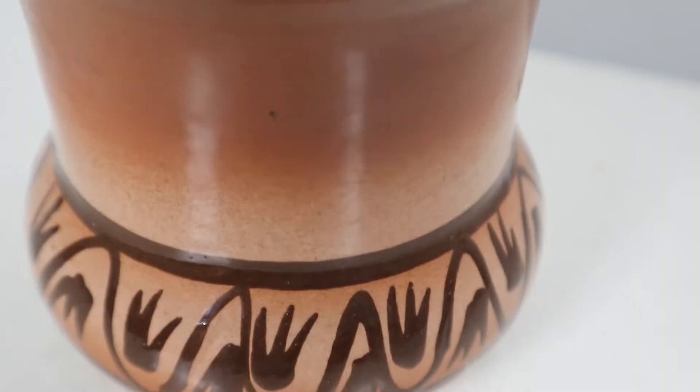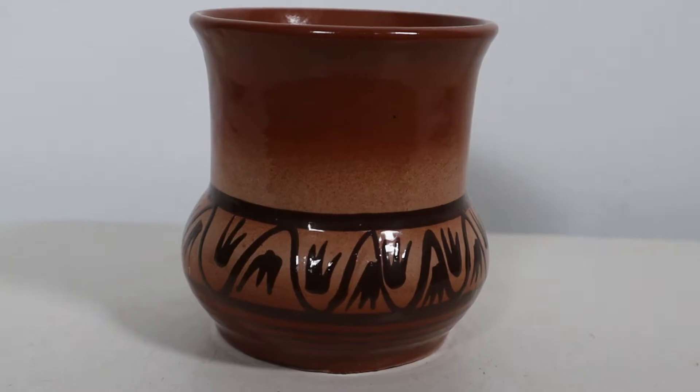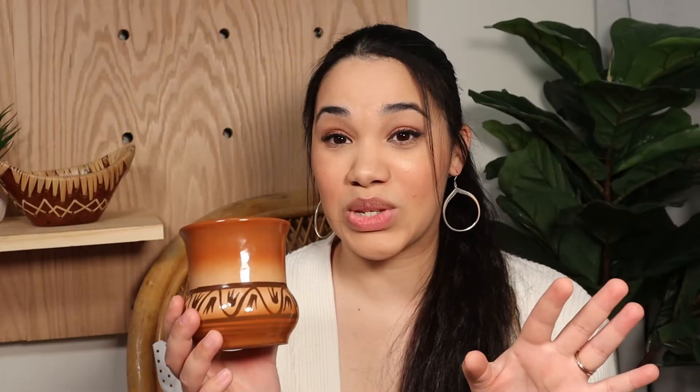Next up is this little vase. I don't even know how to characterize the design on it — I'll just call it duck feet. I really love this color; it's almost like a rust-brown. I also really love the shape. This one was $2.99 — I was okay paying that because I think it's so unique and I'm really digging the color.